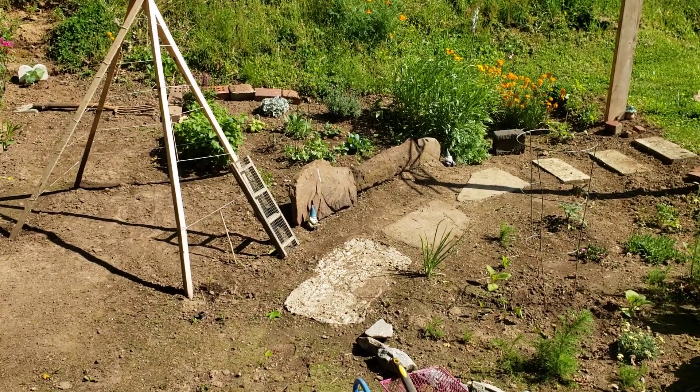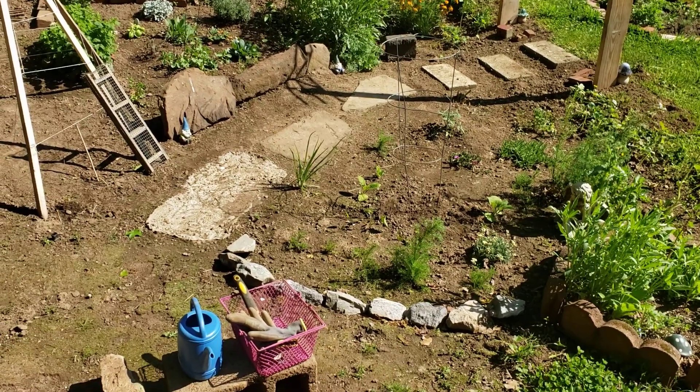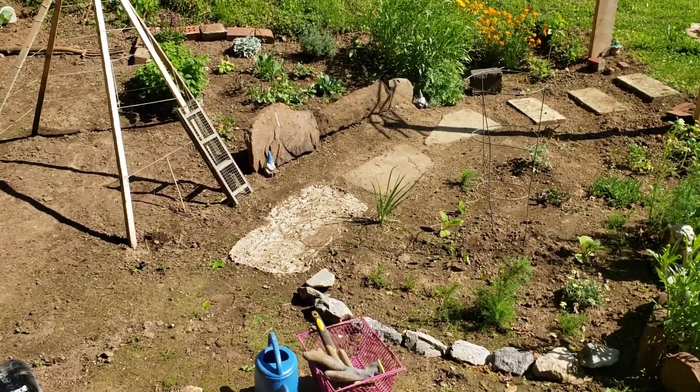Hello my lovely seedlings and welcome back to my channel. Today I'm going to be showing you a garden update because things are different, things are growing, things are changing, there's new things, so I want to show you everything.